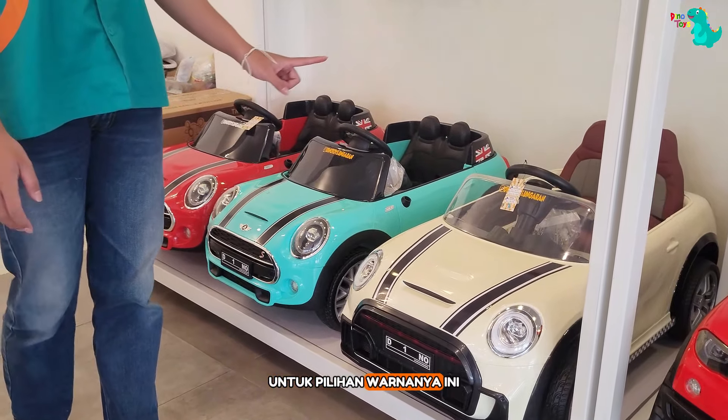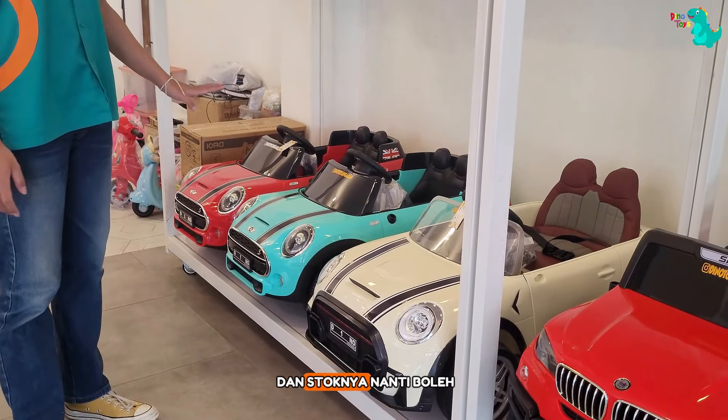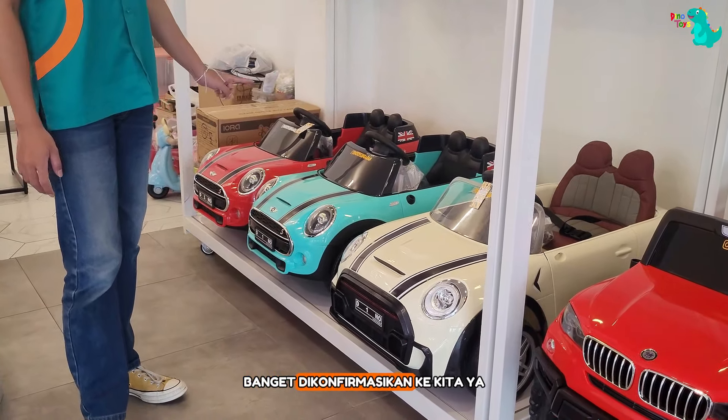Untuk pilihan warnanya, ini ada warna krem, tosca, dan merah. Dan untuk ketersediaan warna dan stoknya, nanti boleh banget dikonfirmasikan ke kita ya.